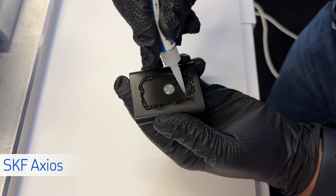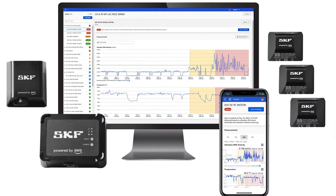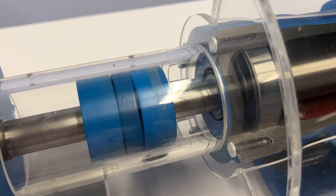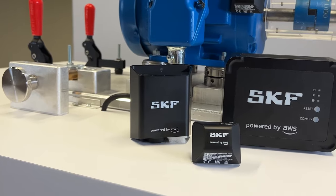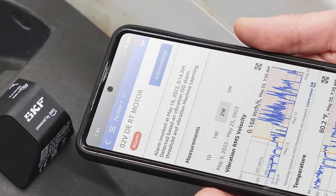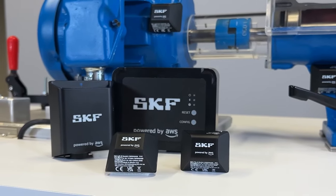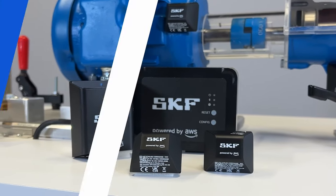Wireless triaxial sensors are mounted on machines to collect vibration and temperature data. The data is pushed right to the cloud where machine learning is applied to detect anomalies. The more data you collect, the smarter SKF Axios gets. If anomalies occur, you are alerted to make quick decisions and take action. You have an operation to run — trust your machine health to SKF Axios to keep it running.